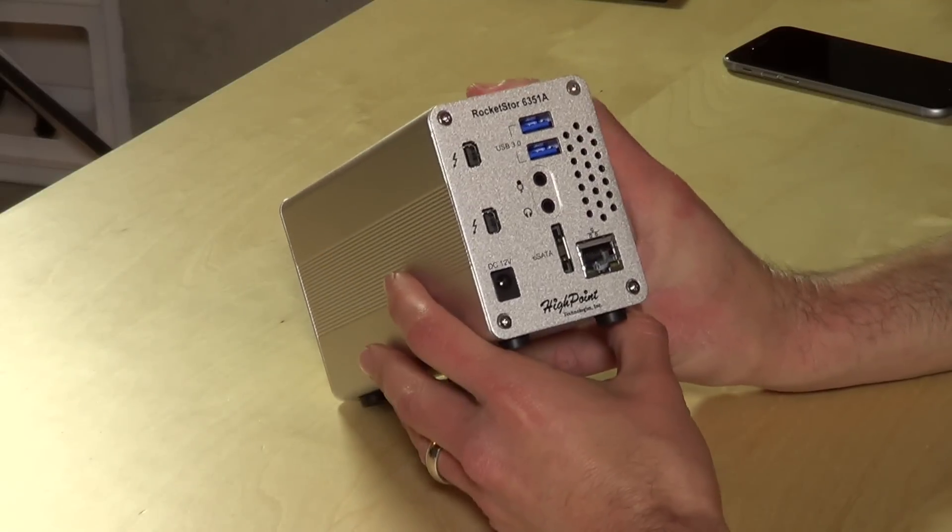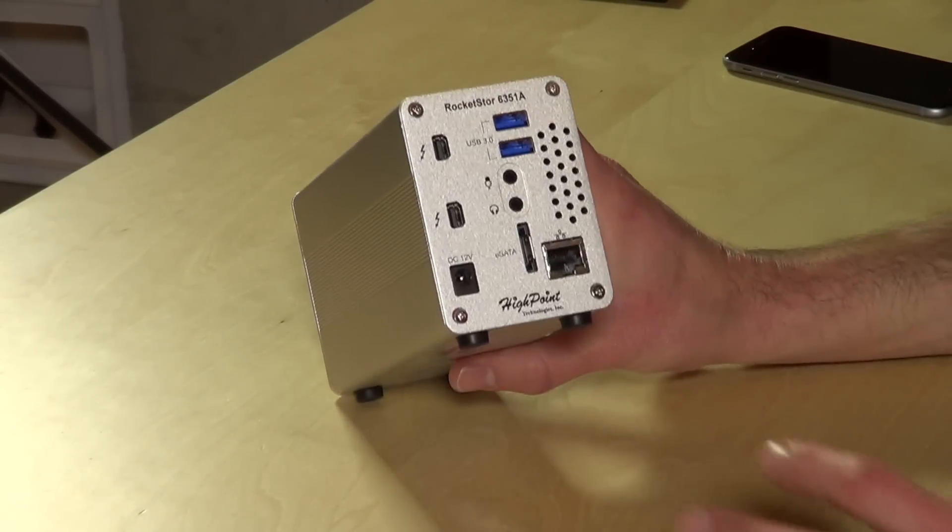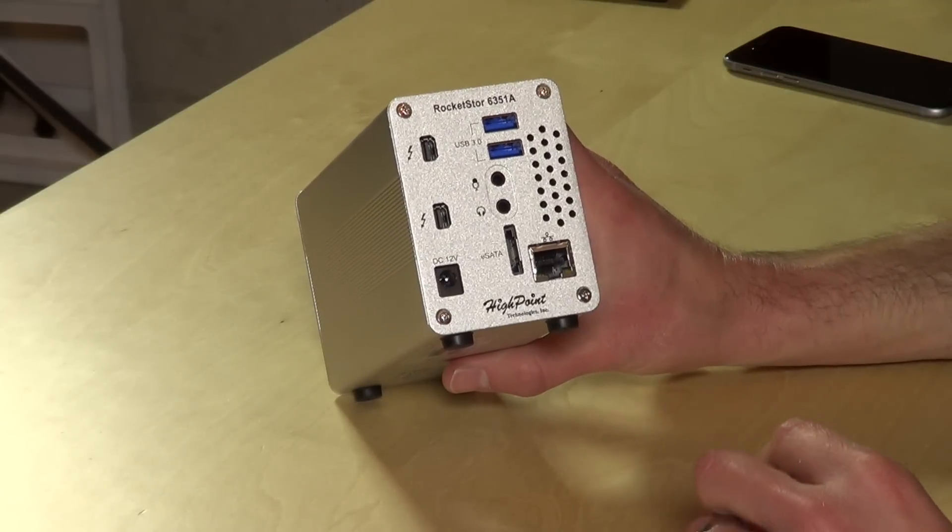Hey everybody, it's Lon Seidman and the folks from Rocket Store sent us their latest Thunderbolt 2 dock to take a look at. This is called the 6351A and like all the other Thunderbolt docks we've looked at, it's got a pretty simple concept.